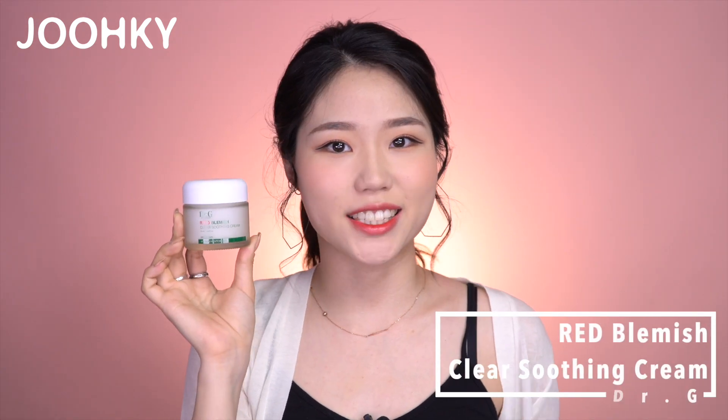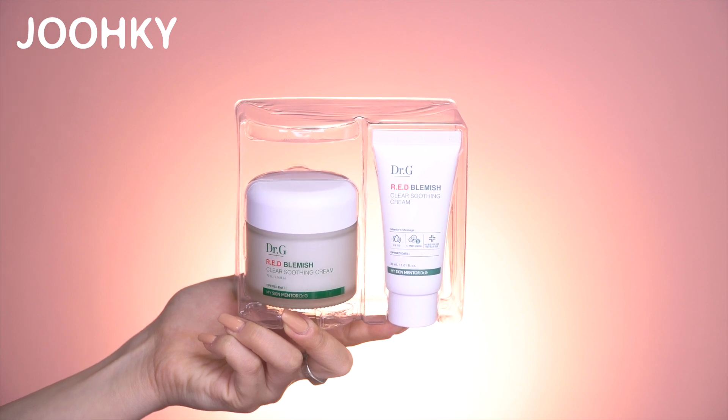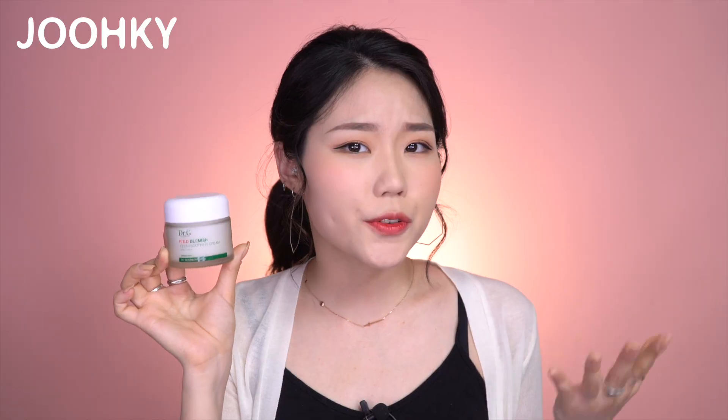The seventh product is Dr. G's Red Blemish Clear Soothing Cream. This is another product I've reviewed previously in my other videos, so I'll just speak briefly. The cream has a light texture and it's watery like a soothing gel. The package contains a soothing cream along with 30ml of additional soothing cream. If you're curious about the full review of this product, I'll put the link up here and down in the description.